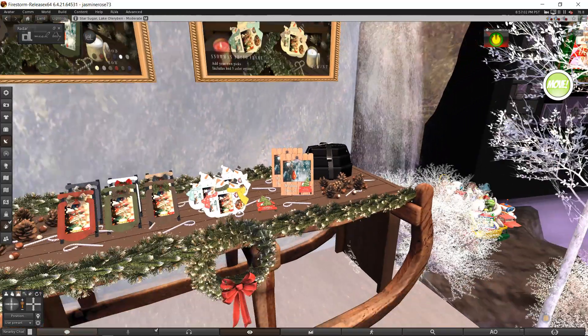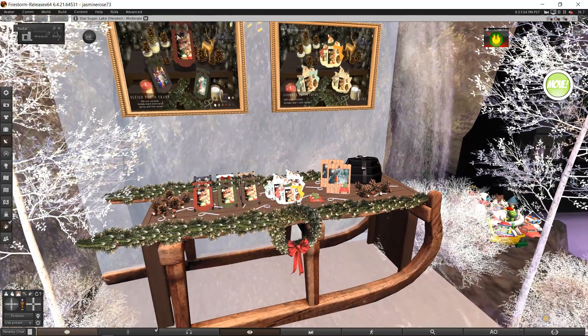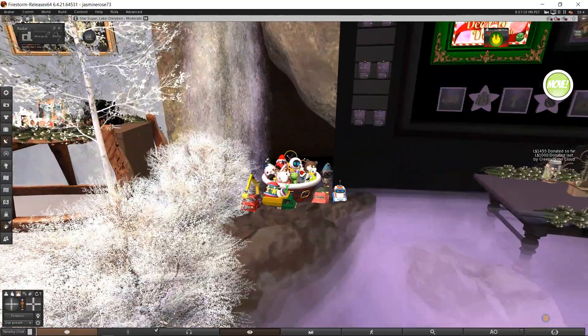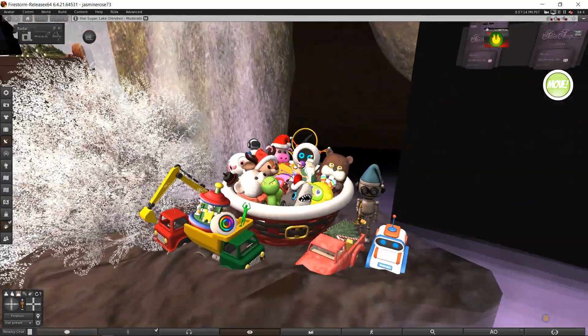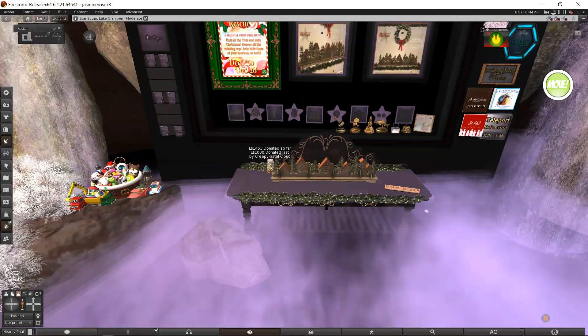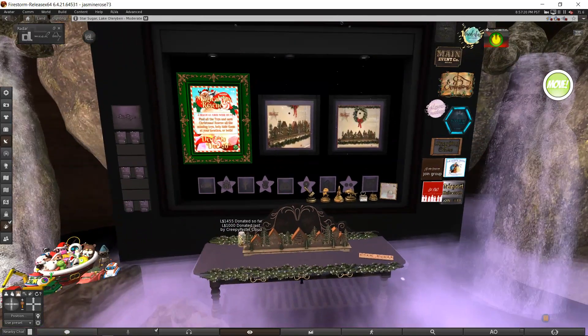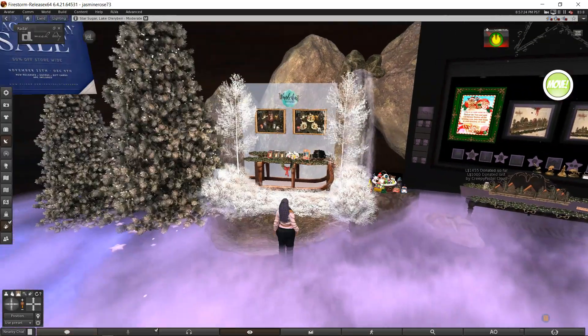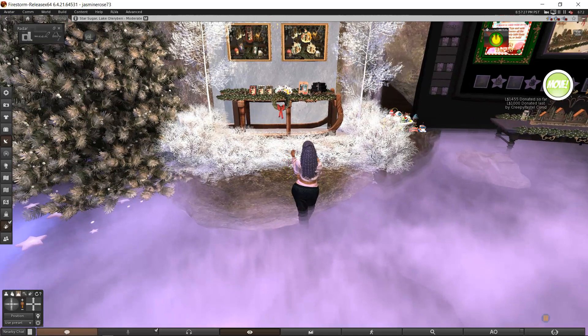Wishing you a Merry Christmas 2020. So I got the snowman. What's this over here — squirrel? It's toys — that's kind of cute. There's a donation thing — Magical Toy Rescue. Sorry, I'm getting distracted. Where are we?